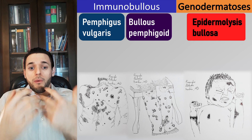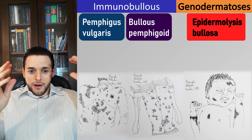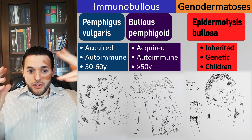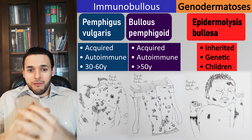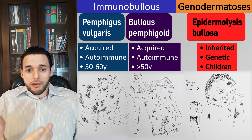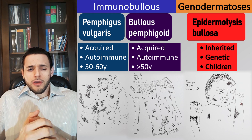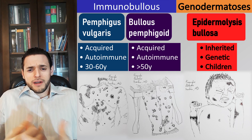We've already established the major difference between epidermolysis bullosa versus pemphigus vulgaris and bullous pemphigoid: epidermolysis bullosa is genetic and inherited, whereas the two others are acquired.